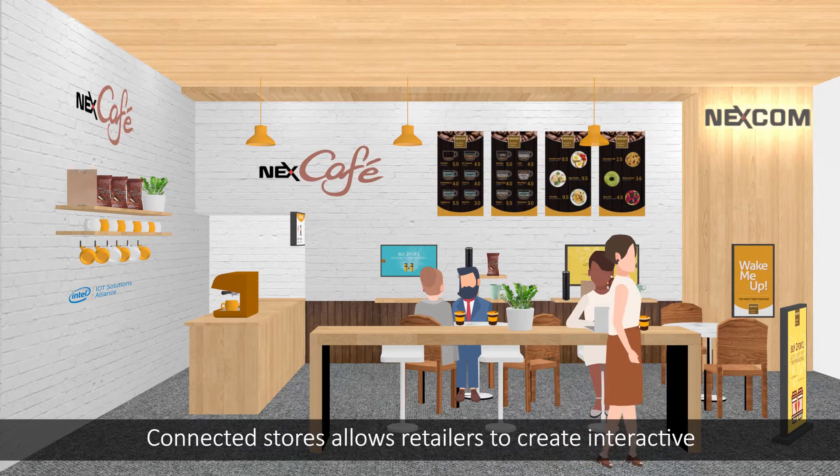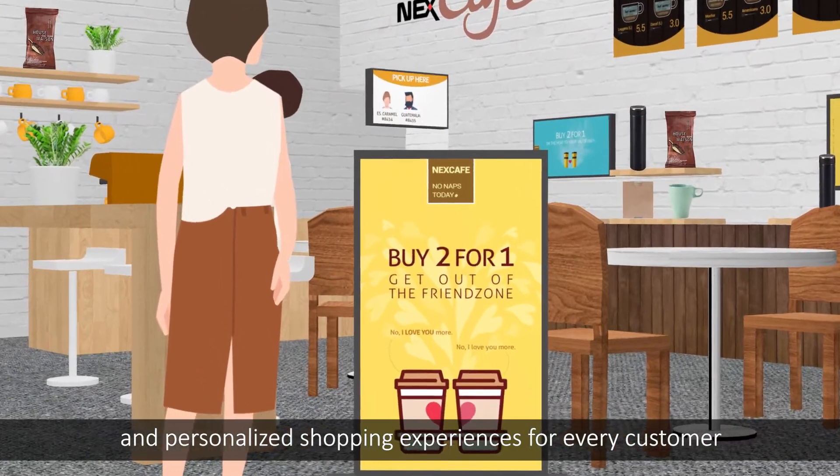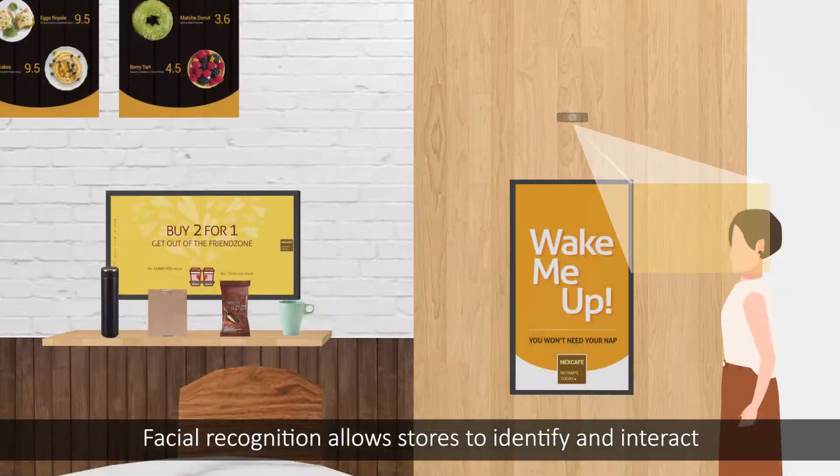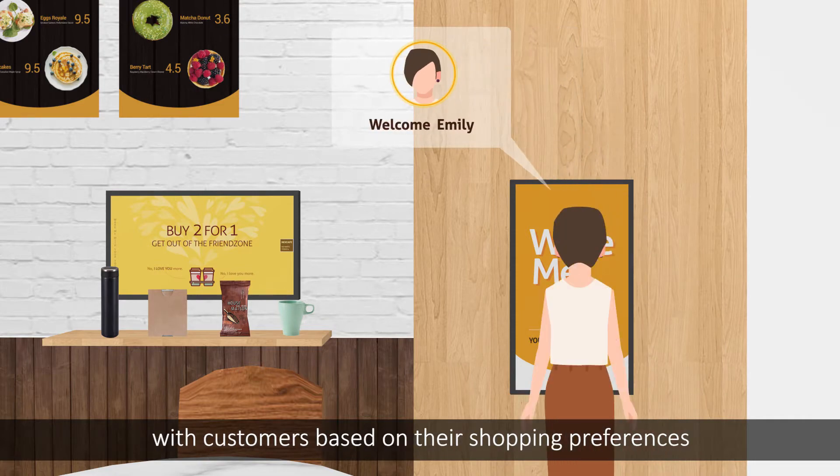Connected stores allow retailers to create interactive and personalized shopping experiences for every customer. Facial recognition allows stores to identify and interact with customers based on their shopping preferences.